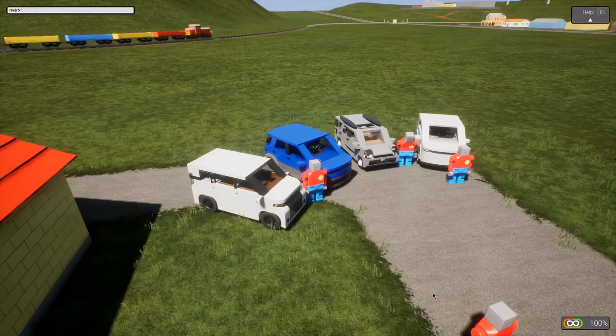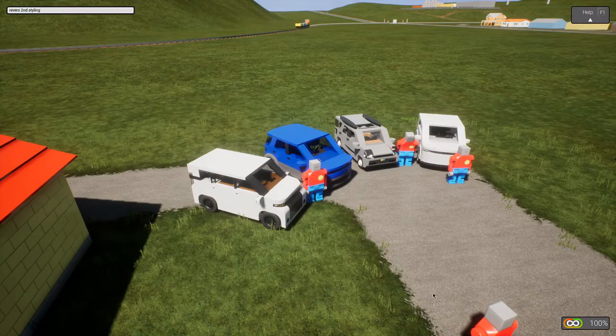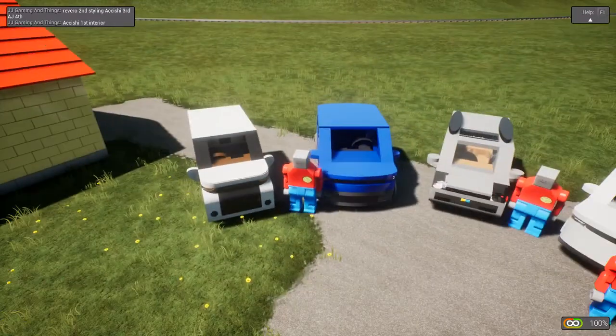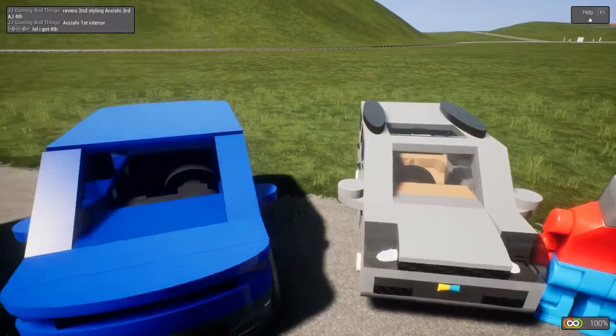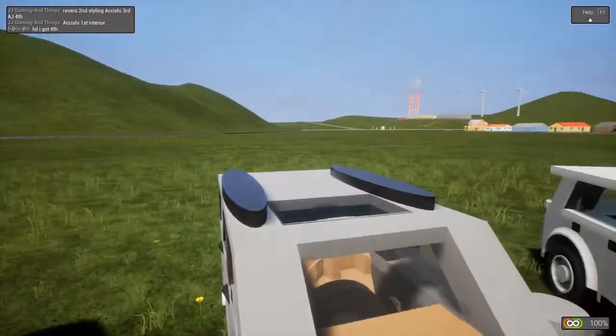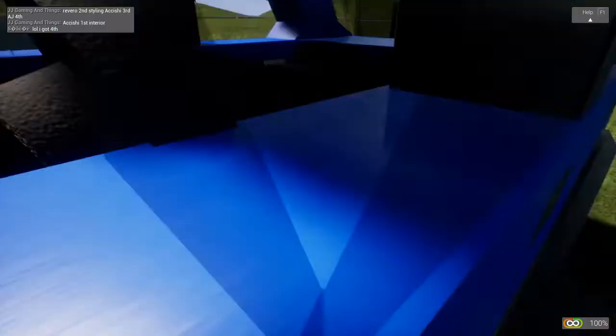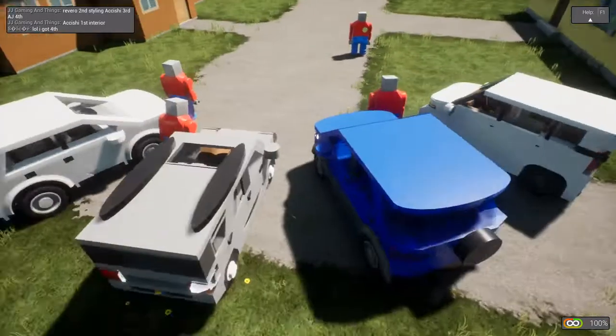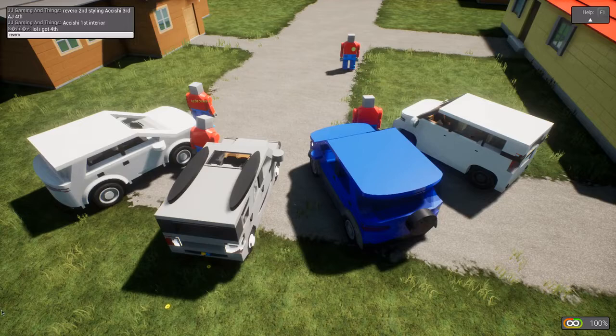Rebel is second in styling, Rivero second, Akishi third, AJ fourth — and Akishi first in interior. Second place for interior is going to be difficult: this one has a sunroof which I like, but this has a touchscreen and more detailed seat. So I'm going to tie the Rivero and Rebel for second, giving them both 15, and the AJ gets last but still gets 10.